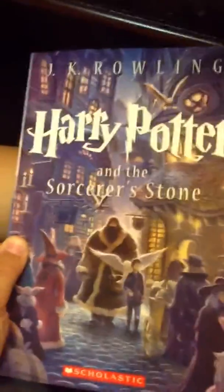Hello everybody, today I'm showing a video of Harry Potter Sorcerer's Stone — new book, new details, new cover details, and new back cover details. I got this book from the book orders that I ordered from my school.